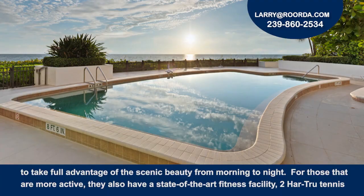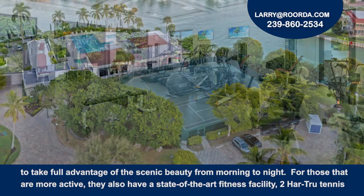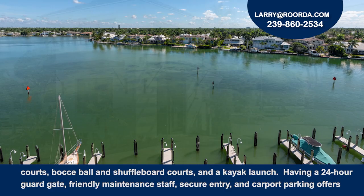For those that are more active, the community also has a state-of-the-art fitness facility, two hard true tennis courts, bocce ball and shuffleboard courts, and a kayak launch.